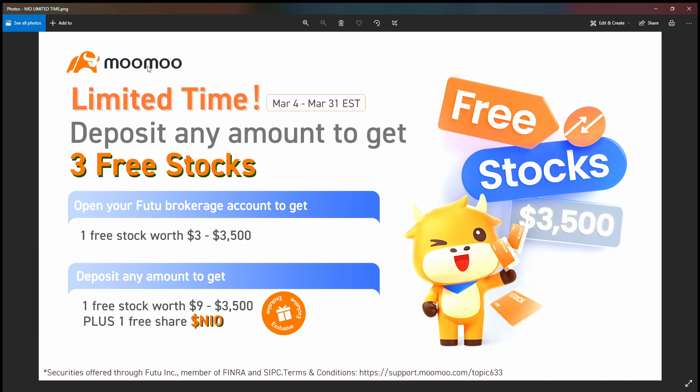This video is sponsored by Momo. You can get your Momo account via the second link in the description. You can deposit any amount to get up to three free stocks. Once you open your account you automatically get one free stock worth $3 to $3,500, then deposit any amount to get another free stock worth $9 to $3,500, and you also get a free share of NIO. This offer is only good until March 31st, so this is your time to get a free share of NIO.